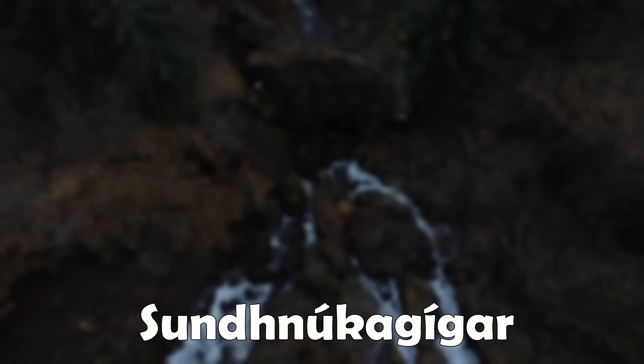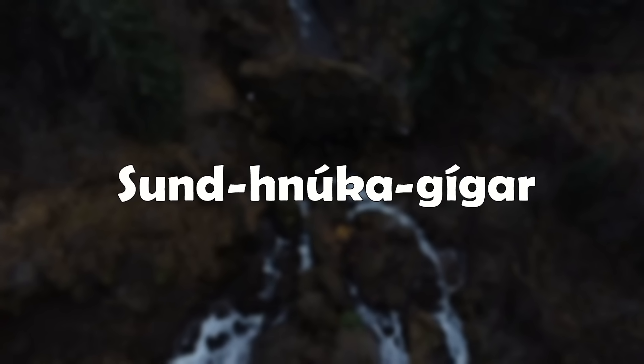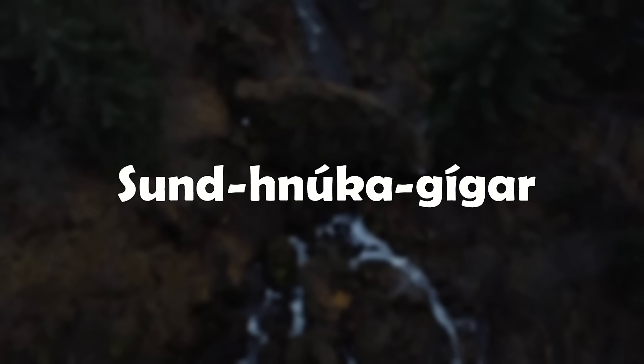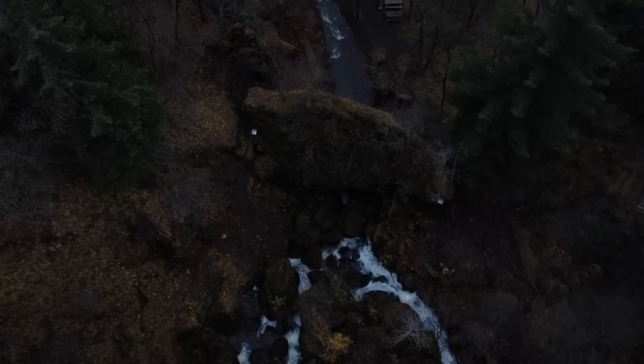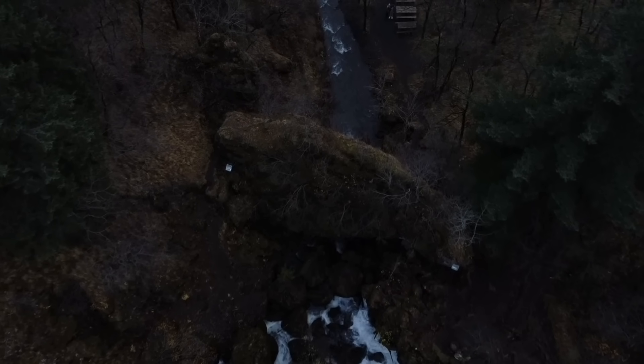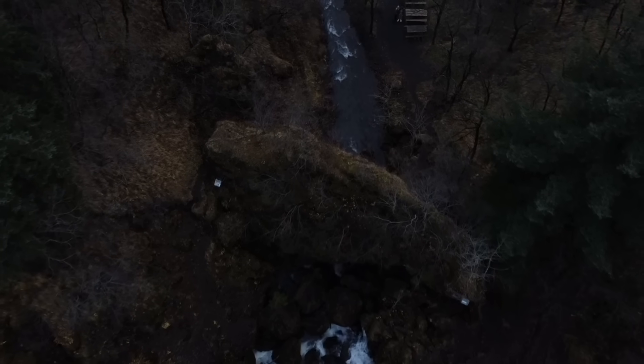The craters from this old eruption were easily recognizable from the sea and would have been used as navigation. A good way to pronounce the word is by splitting it into three parts: Sund, Nuka, Gigar. If you want to be extra fancy, you can add Hraun after all that. You can play that back a few times to get a better grip.